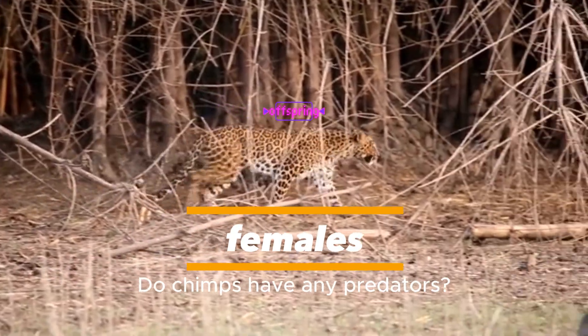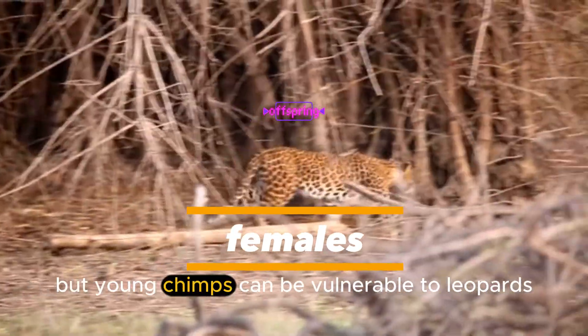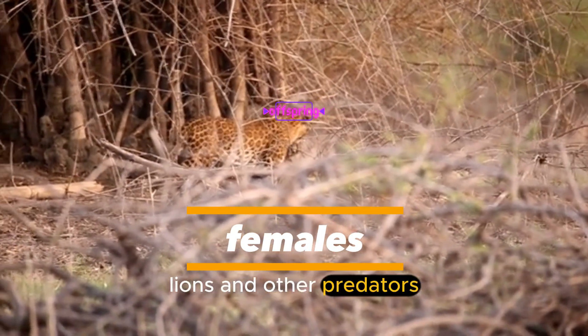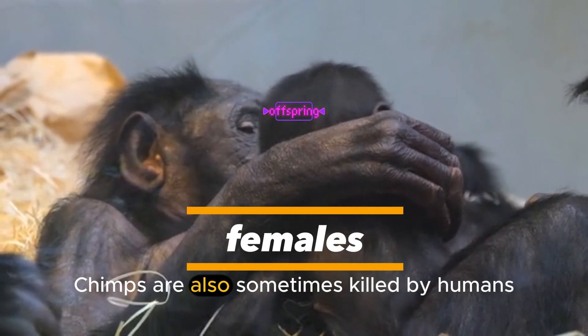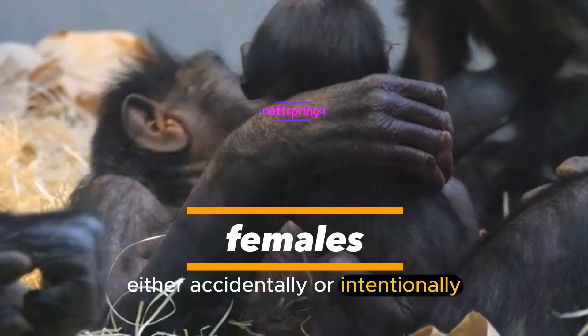Do chimps have any predators? Adult chimps don't have many natural predators, but young chimps can be vulnerable to leopards, lions, and other predators. Chimps are also sometimes killed by humans, either accidentally or intentionally.